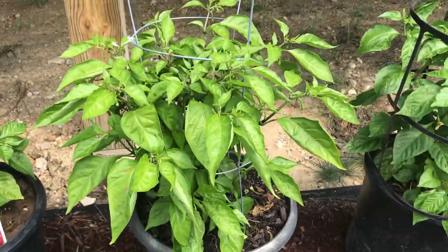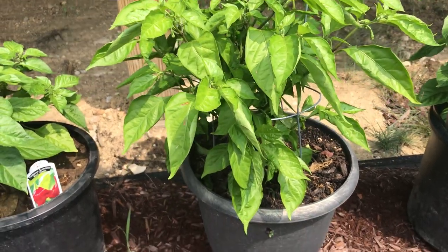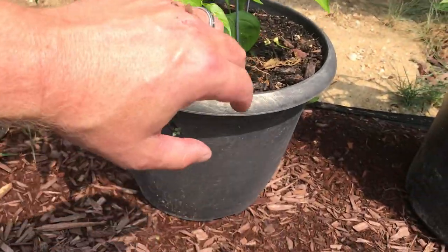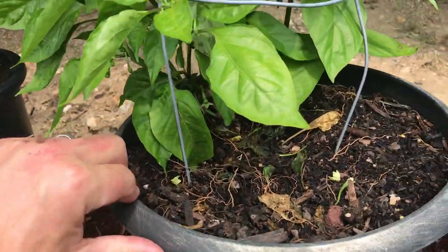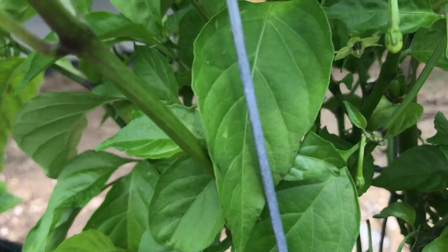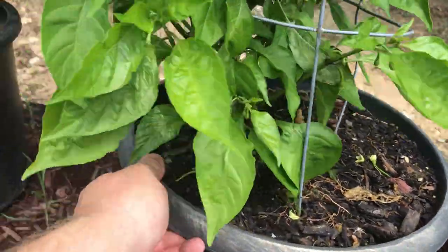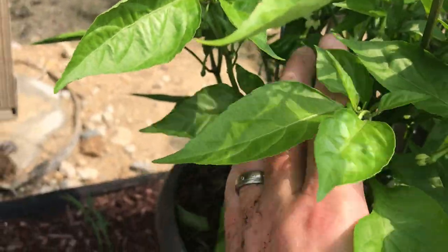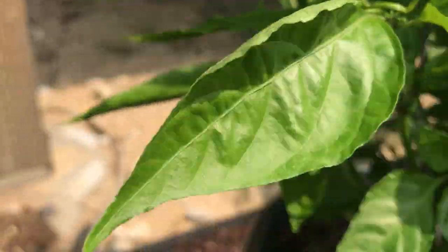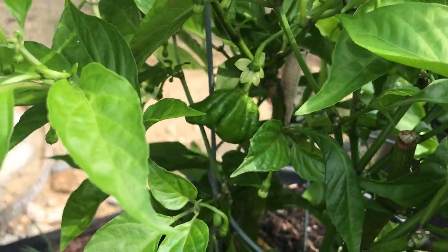Speaking of keeping plants alive — this plant here was one I was able to successfully keep alive from last year. I believe this is a Big Black Mama plant. I've got some buds going on here and you can kind of see some of the fruits inside there. The tag faded away, but I do believe this is a Big Black Mama. You can see it right there. So I think that's a Big Black Mama.